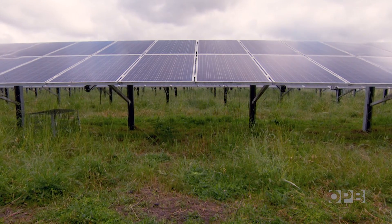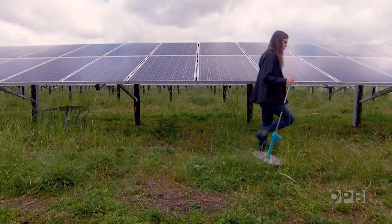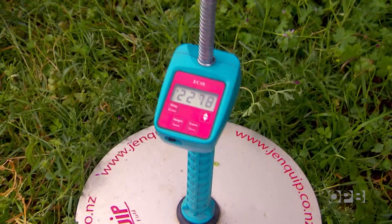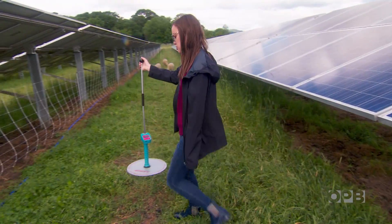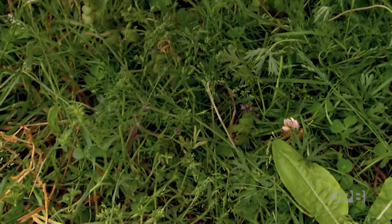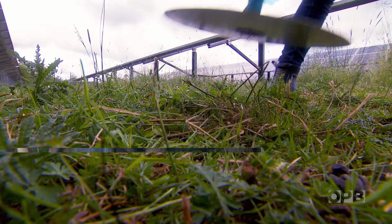Every few weeks, Oregon State grad student Alyssa Andrew takes a stroll through the solar array. Using a plate meter, she measures the height of the grass, taking about 30 measurements per plot. The ground cover is a mix of grasses, clover, and other plants that provide a delicious lunch for the solar array's current residents.